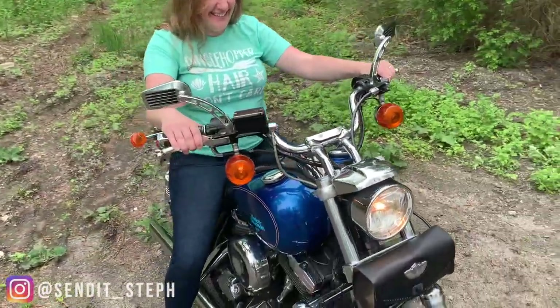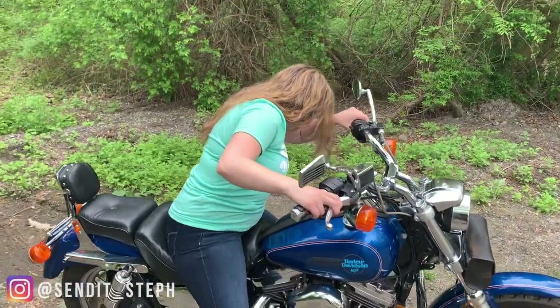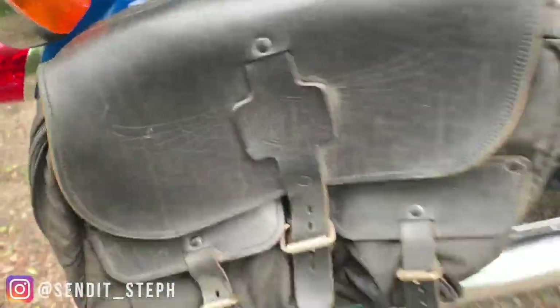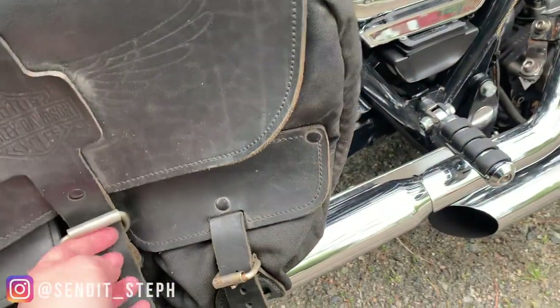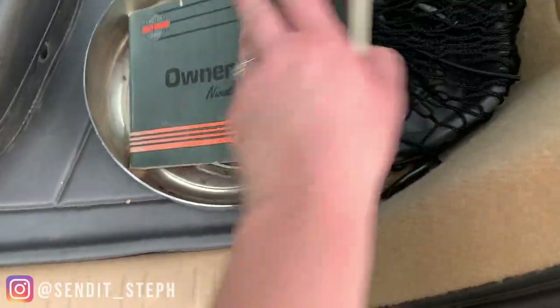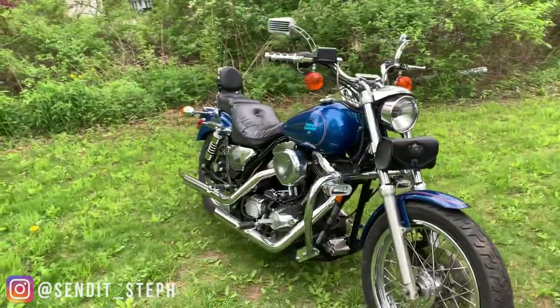A couple tasteful mods there. She came with saddlebags — original Harley-Davidson saddlebags — which is pretty nice actually. Original owner's manual. New motorcycle day.